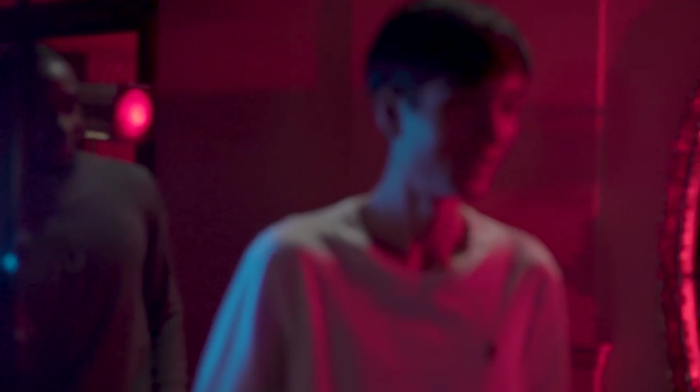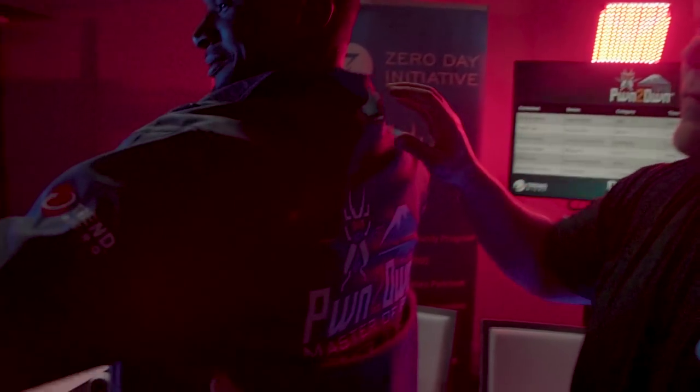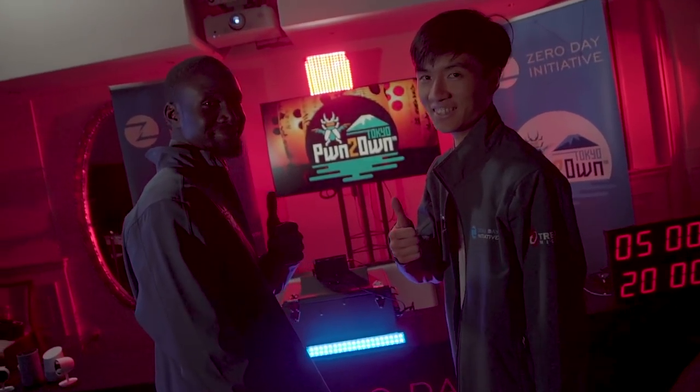That brings to a close Pwn2Own Tokyo for 2018, and with 45 points and $215,000 earned, we're happy to announce the team of fluoracetate — Amat Kama and Richard Zhu — have earned the title Master of Pwn. Congratulations and we hope to see you again in the future.